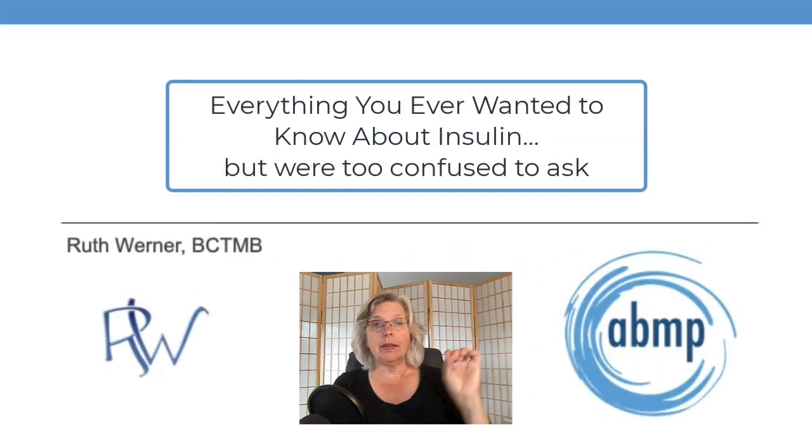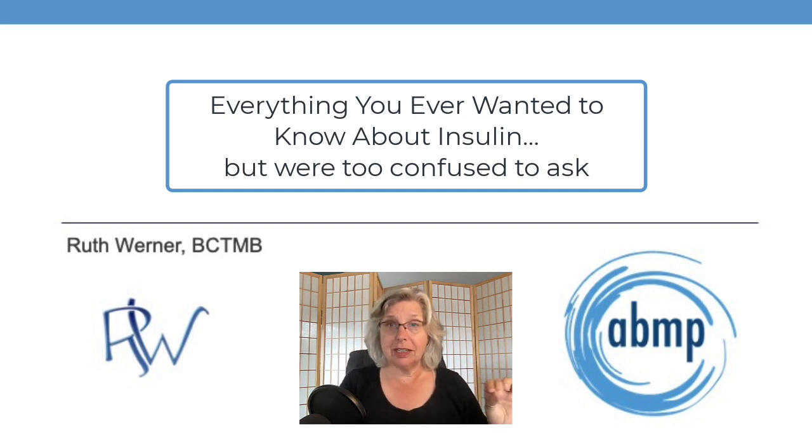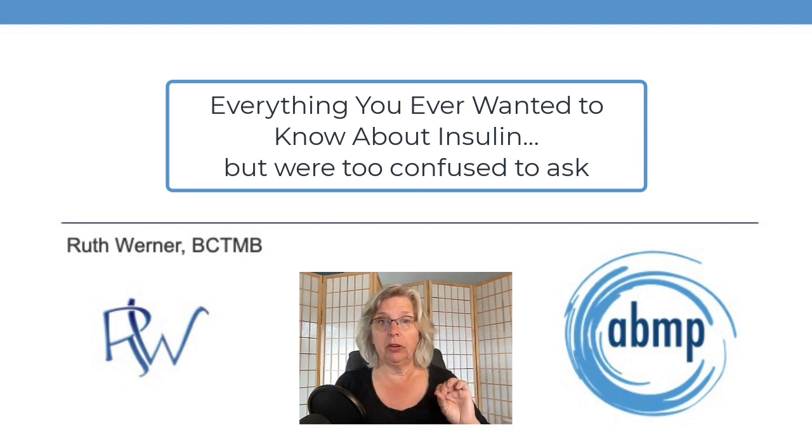So that's a short foray into the wonderful world of insulin. It's good, we like it, but to stay healthy — as with all our hormones — we want to have it in the right amounts and at the right times.